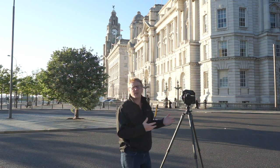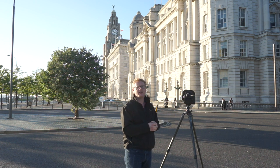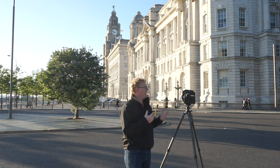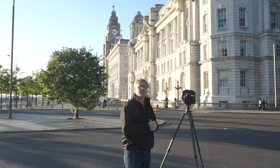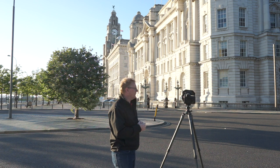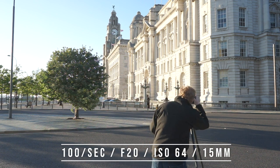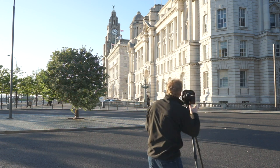You don't necessarily need a tripod because I'm not using any filters other than the polariser, so I don't need a super long shutter speed. It's quite a quick shutter speed at about a hundredth of a second, so I could potentially do this handheld without too much trouble. So let's just take that picture and see what this is going to do.